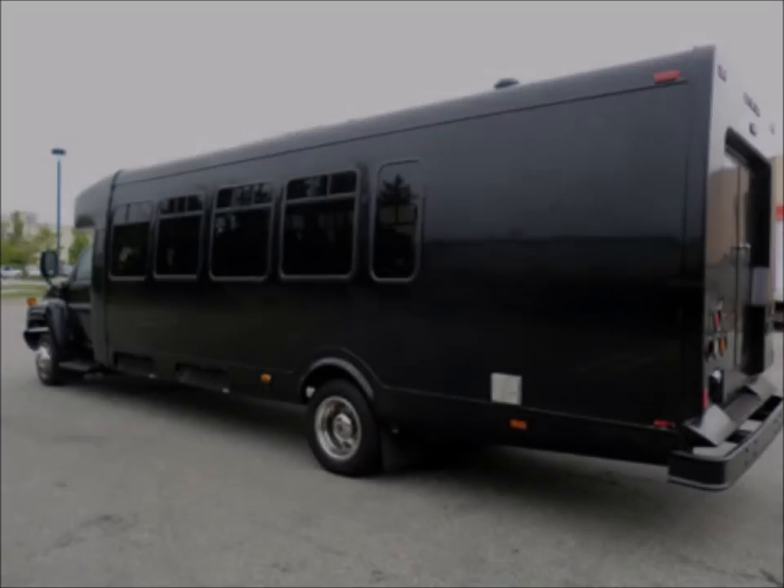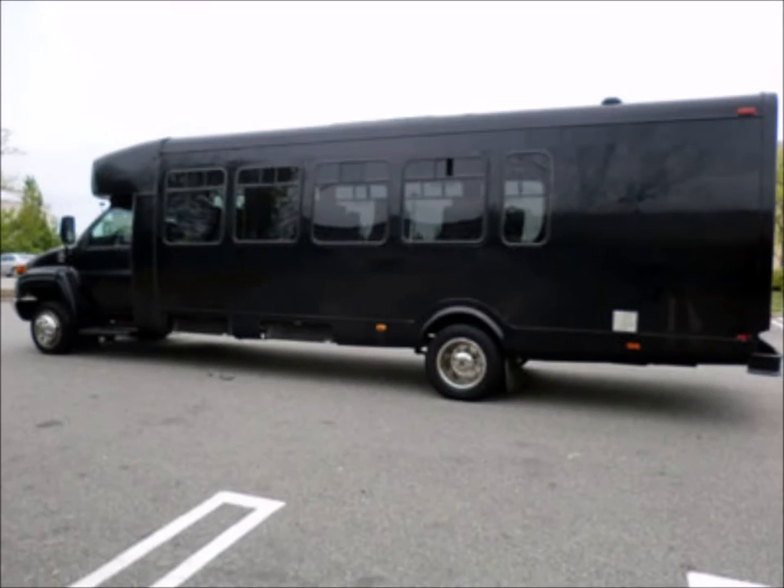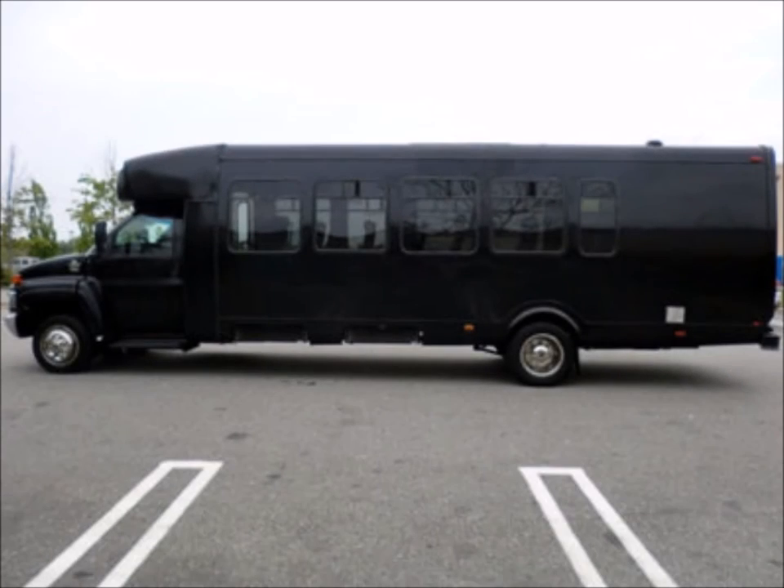The rear door with rear luggage compartments makes the high passenger capacity ideal for group charters, trips, tours, and outings. Tinted oversized windows and all tires with mud flaps are in good condition.